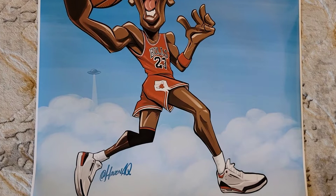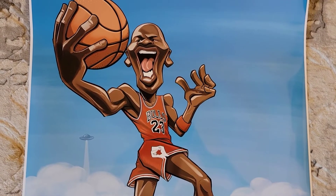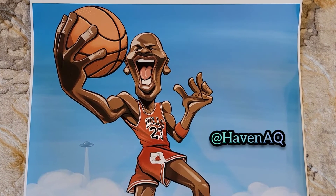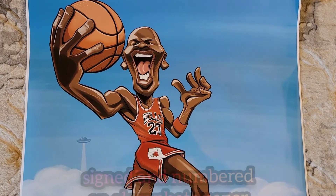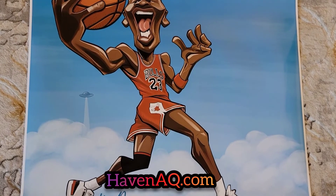They are shipped in a secure mailer tube so they won't be damaged when they arrive. It's actually 24 inches by 24 inches, but once it's framed, the area showing will be 23 by 23 — I set it up that way. Only 23 available, and the first three are 23% off.